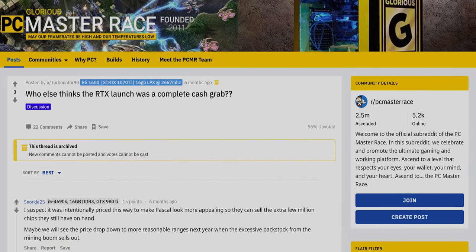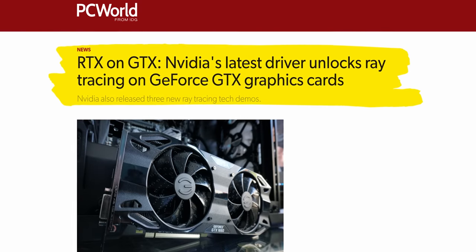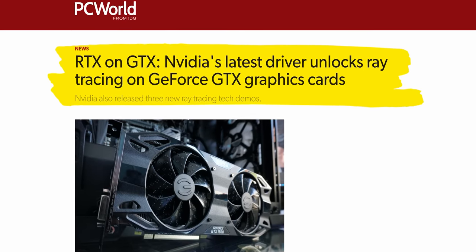We all know by now that the RTX launch sucked hard, hard enough to almost smell like an unabashed cash grab. This is Nvidia's most expensive generation ever — and what do we get? It's been eight months and ray tracing is still only supported by three games and two tech demos. But hold on: DXR, or DirectX Ray Tracing, is now also available on GTX cards. So the question we have to ask is: was it all just a scam to get us to spend more on their shiny new cards?